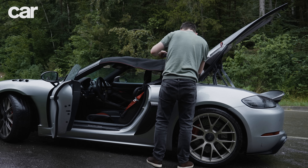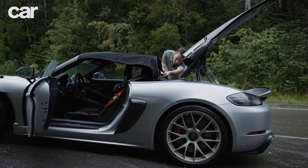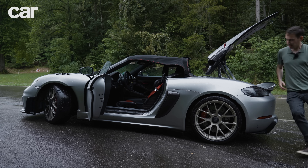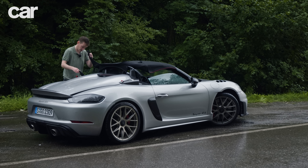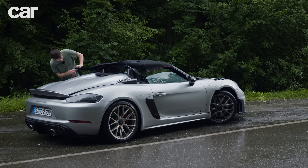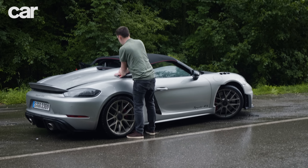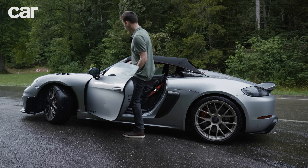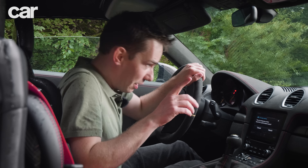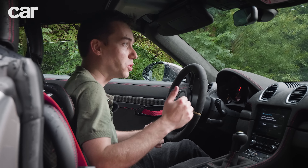That goes in there, like so — wonderful — and we hook that in there, come round the other side. In fairness to Porsche, it wasn't designed so that journalists who'd only just learned how to do the roof today could do it quickly. I think once you've owned the car and done it ten times over, you'll be able to do it a lot quicker than me — because that wasn't very quick, and I'm out of breath. But I'm dry.